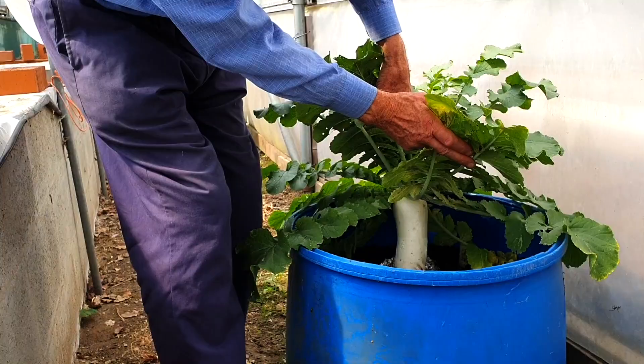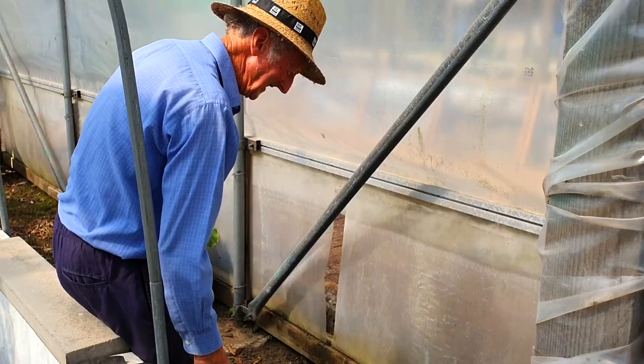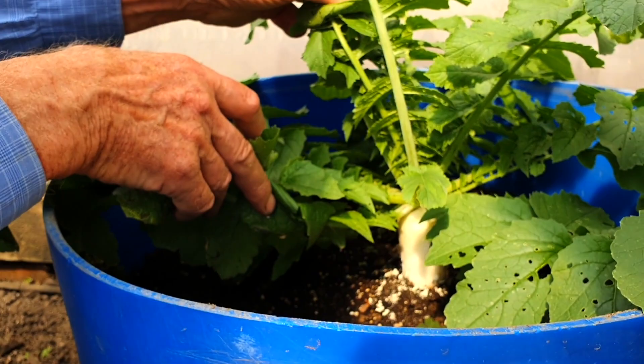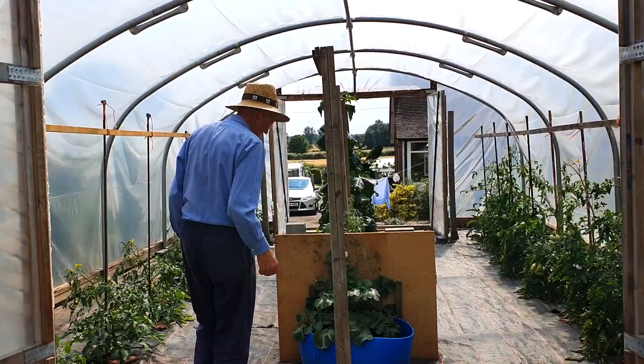I've got a ruddy thing in there. So far it's looking okay. It doesn't go to seed. I'm getting what you call flea beetle — you get tiny little holes in the leaves. I'm trying to just keep it sprinkled round to try and deter them.